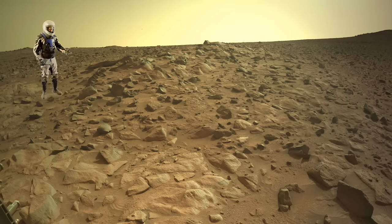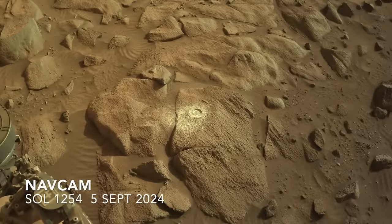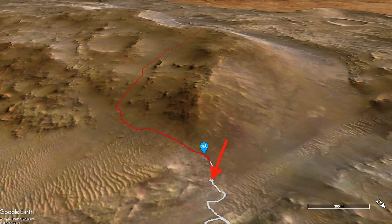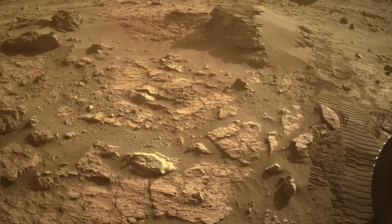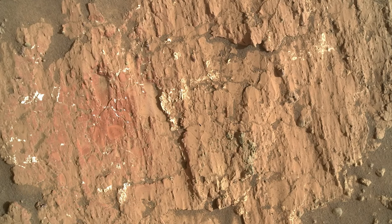Here's Mars Guy for scale. Perseverance is taking what may be its last look at the now-familiar rocks of the carbonate-bearing margin unit. Less familiar are some rocks at the edge of Naretva Valis, the previous place that Perseverance deployed its arm and used the drill to make an abrasion patch. This is the place with the notably reddish bedrock,